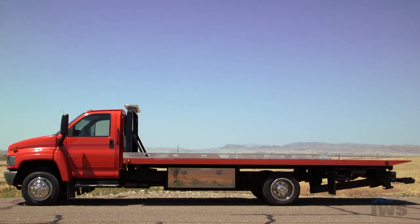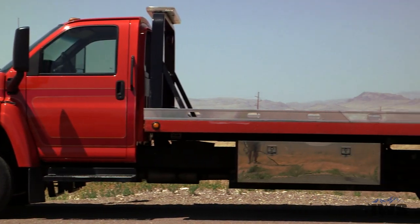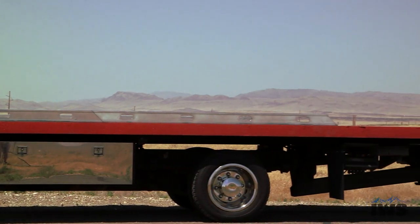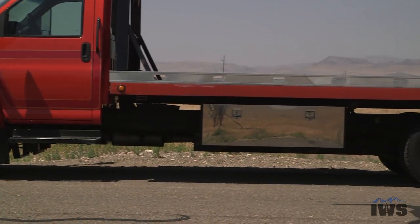Thanks for taking time to watch this video presentation of this recently acquired 2003 GMC 5500 equipped with a 21-foot Vulcan 10 series carrier by Miller Industries. This carrier has a 10,000 pound deck rating and it's equipped with a 3,000 pound wheel lift.